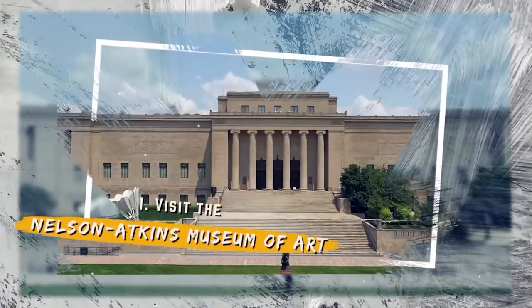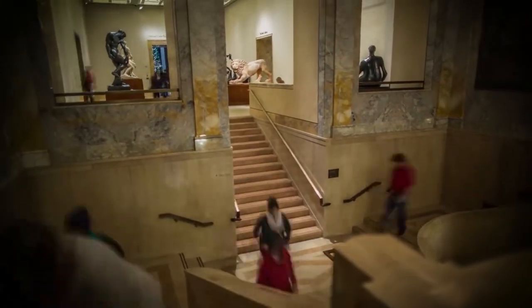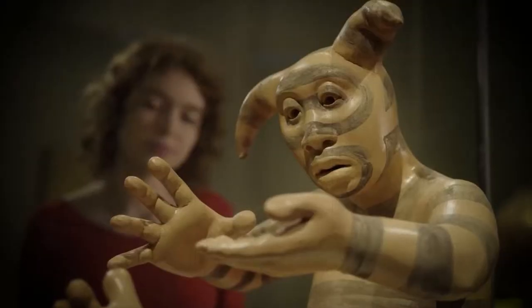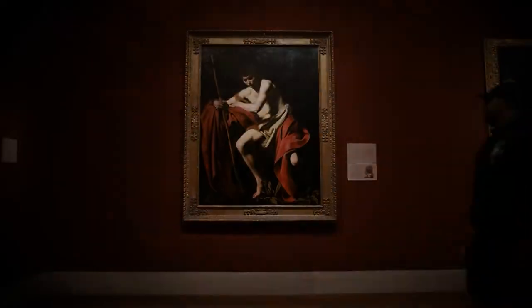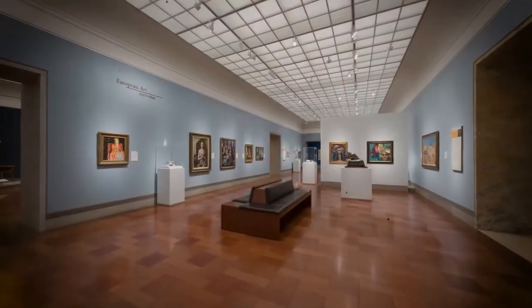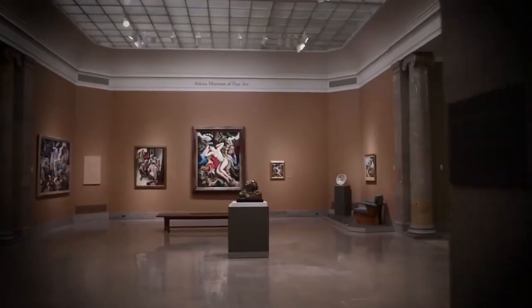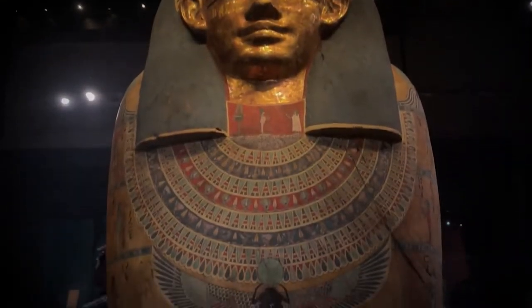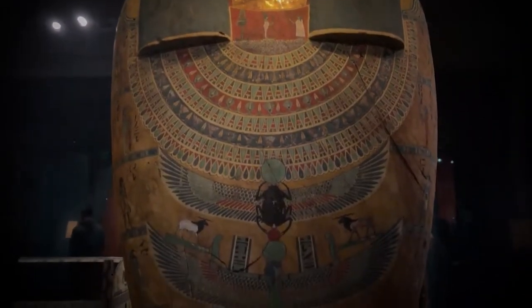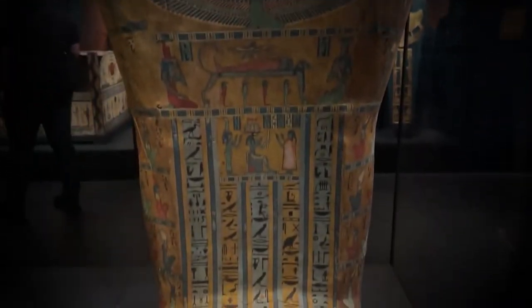Number 1: Visit the Nelson-Atkins Museum of Art. This museum has some of the most impressive collections from North America, Europe, Asia, and African cultures. The Antiquities collection consists of Greek, Roman, and Near East pieces that date back to the 2nd millennium BC. The newest addition to this collection is the Inner Coffin of Maritites from Egypt, an ornate piece that will surely be a hit with anyone visiting the museum.